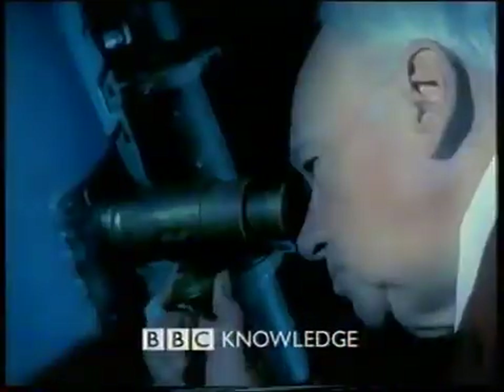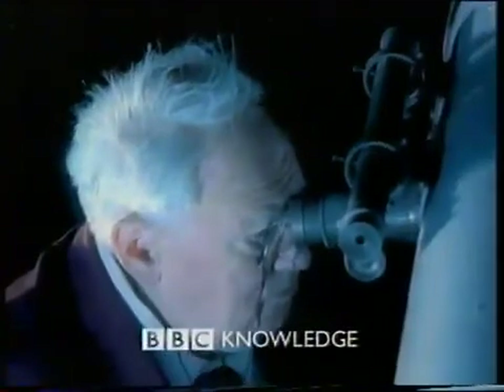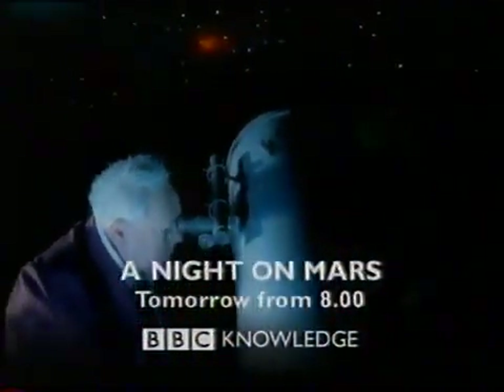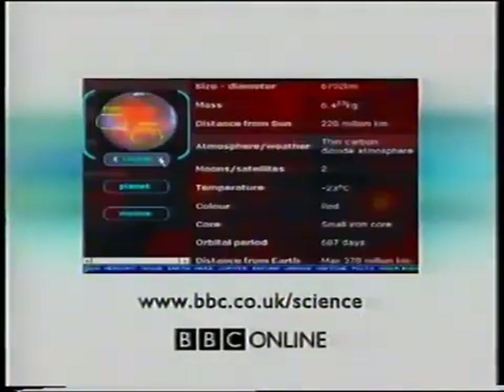I've always been particularly interested in the planet Mars — the mountains, valleys, the largest volcano in the entire solar system. I would love to go to Mars. The first man on Mars may be alive now — he may be listening to this program. I present my favourite planet — everything you need to know about Mars and more. A night on Mars, tomorrow from 8 on BBC Knowledge, the new factual channel for digital viewers. Travel through space and time with BBC Online's Solar System Guide at bbc.co.uk/science.